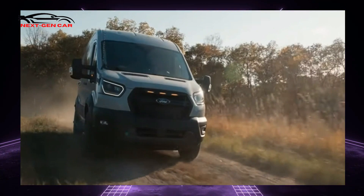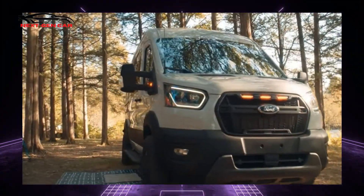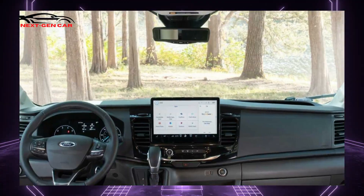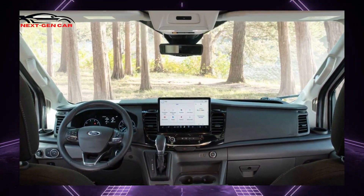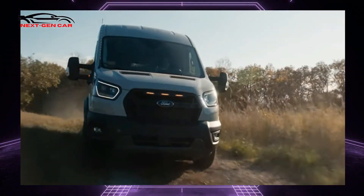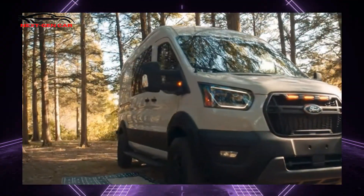Power originates from a 3.5-liter twin-turbo V6 making 310 horsepower (231 kilowatts) and 400 pound-feet (543 Newton-meters) of torque. A 10-speed automatic transmission sends power to an all-wheel drive system with five selectable settings: Regular, Eco, Mud/Ruts, Tow/Haul, and Slippery.